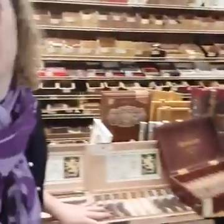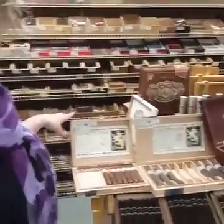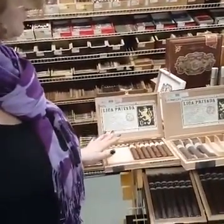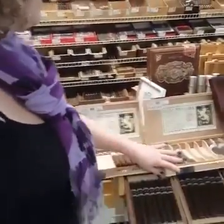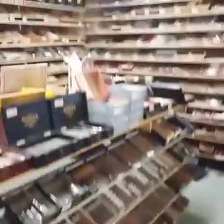We also have the very rare collector's Liga Privada Feral Flying Pig and the Dirty Rat, which is a pretty big deal here. Usually when people get them, it's one box a year.